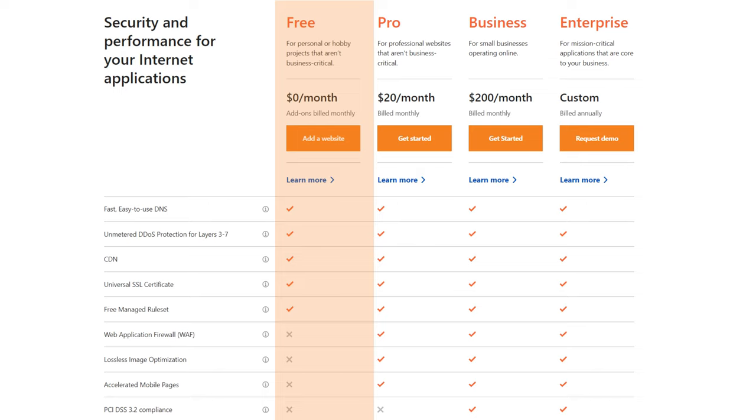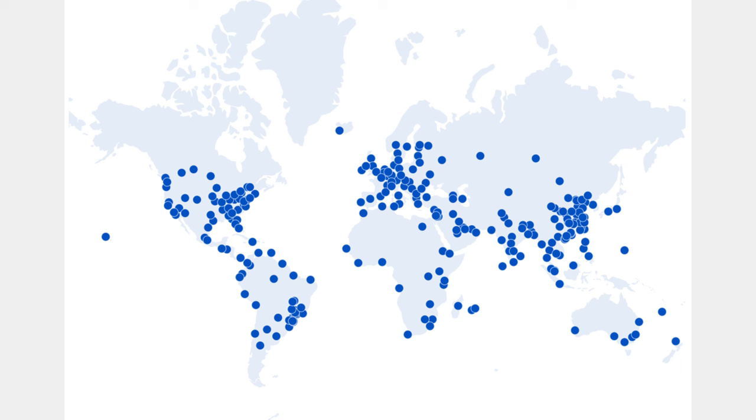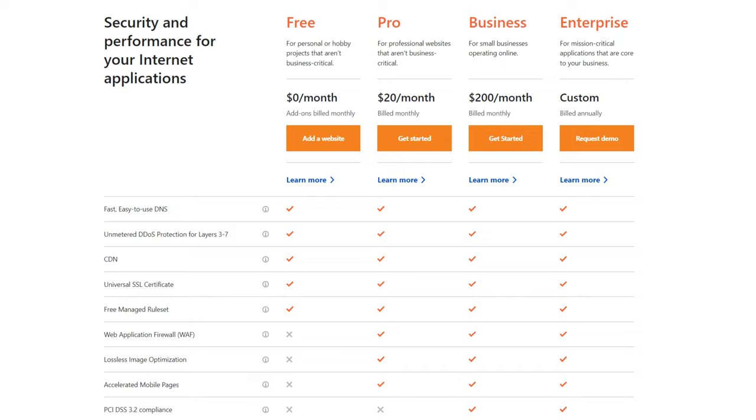Looking at the Cloudflare pricing table: first there's Cloudflare Free, which includes a CDN — a content delivery network that makes your website faster by hosting copies on servers worldwide. So if your business is in Europe but a customer from the US tries to reach your site, Cloudflare redirects them to the nearest server. The free version is limited though; the paid plans add enhanced security with a Web Application Firewall (WAF), PCI compliance, advanced bot management, lossless image optimization, and mobile page optimization.